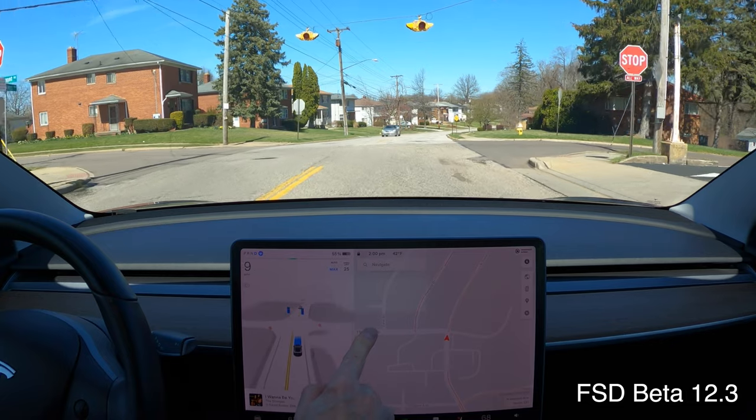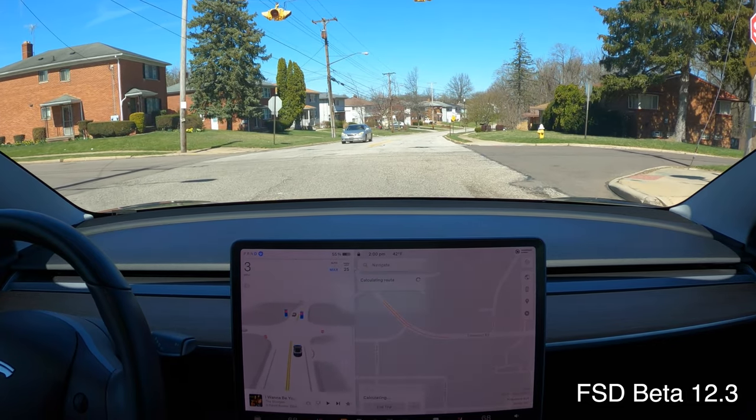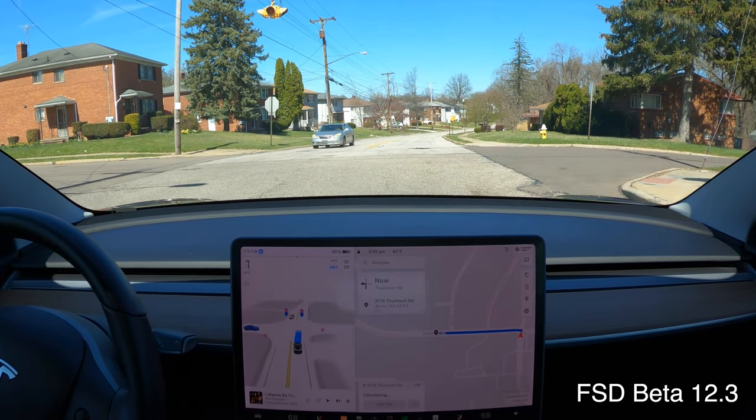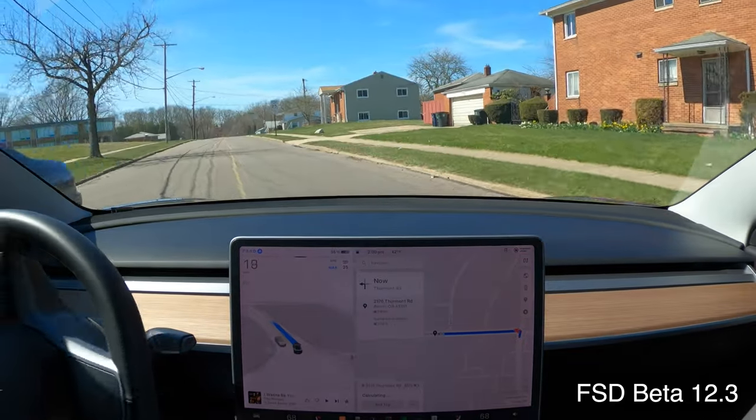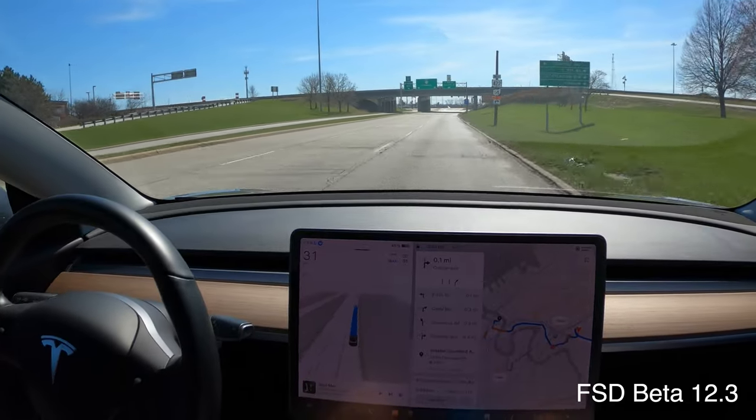It wasn't until I reviewed the video that I realized that Tesla did not put on its turn signal. However, it will take its turn, accelerate nicely, and make a good smooth left turn.